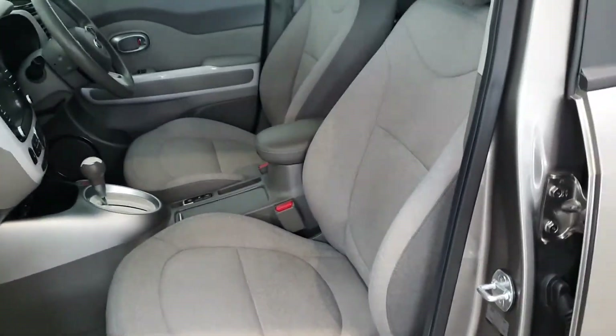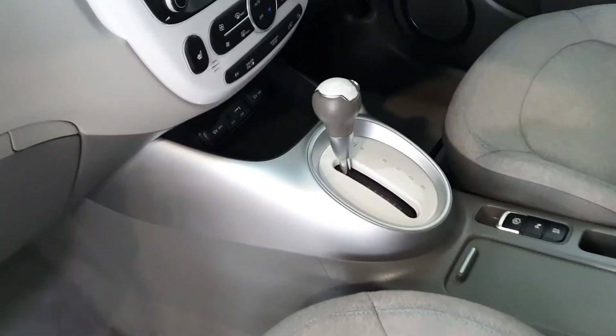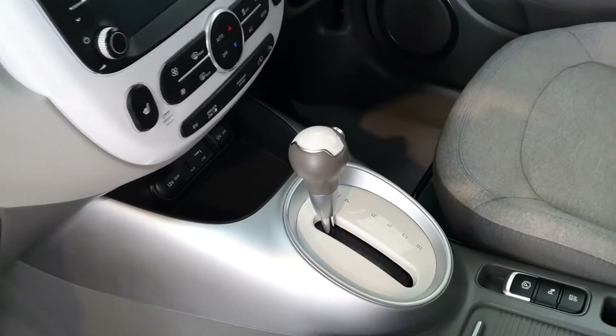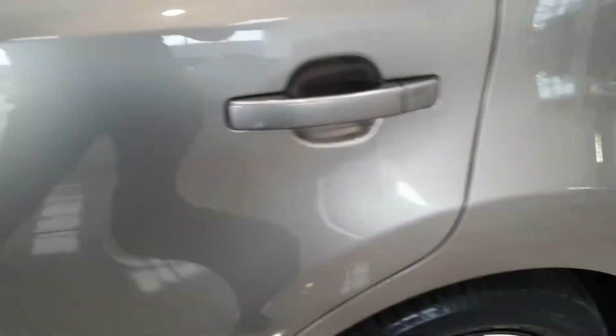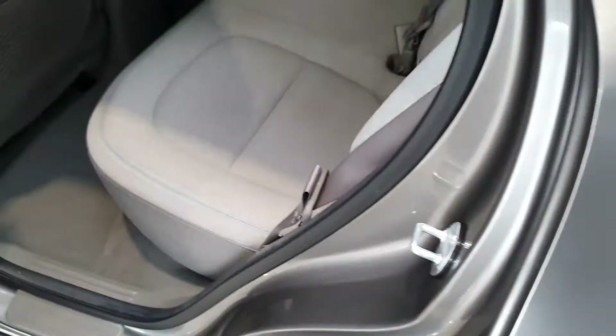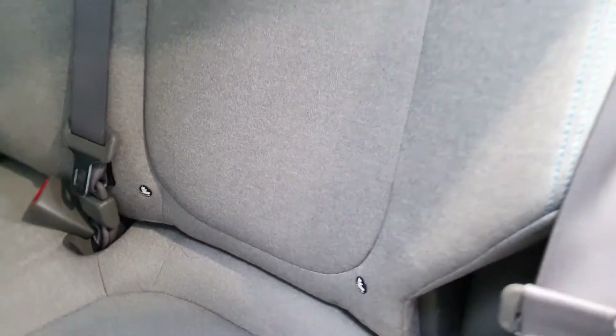Inside you get a light grey cloth fibre interior and of course as an electric it is automatic. Here are the seats at the front. At the back you've got storage nets and IsoFix child seat mounting points.